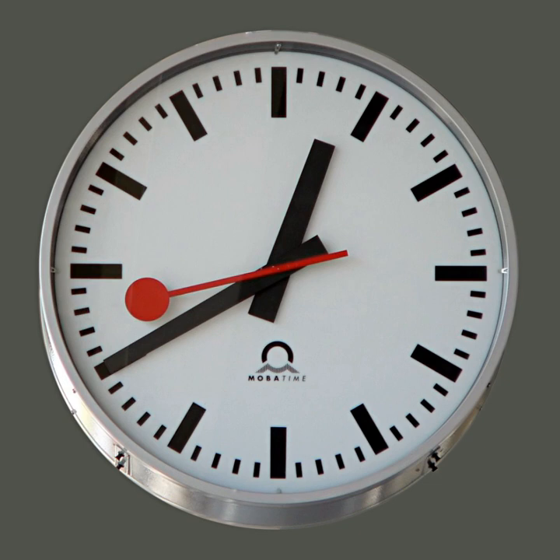Water clocks, along with the sundials, are possibly the oldest time-measuring instruments.